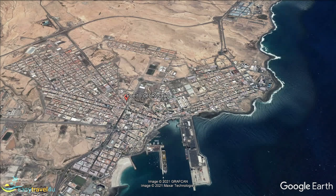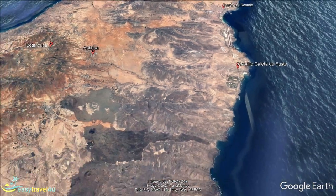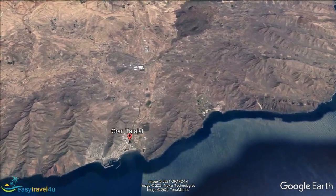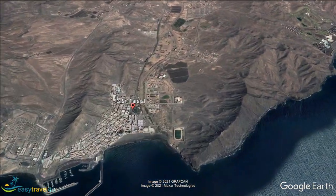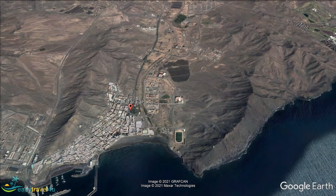While Gran Tarajal town has just 8,000 inhabitants, it is important to the island's economy. It takes its name from the local tamarisk tree. The fishing harbour is an important feature, with the promenade popular with locals and visitors alike. The annual Deep Sea Fishing Championship each September attracts hundreds of boats, and the catchers always include fine swordfish and tuna.